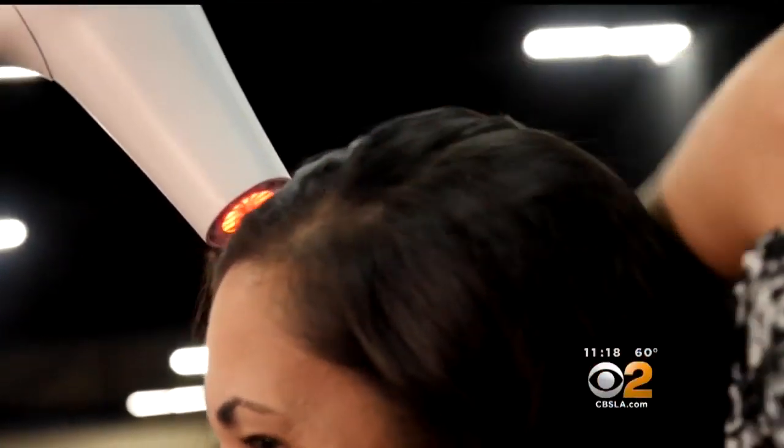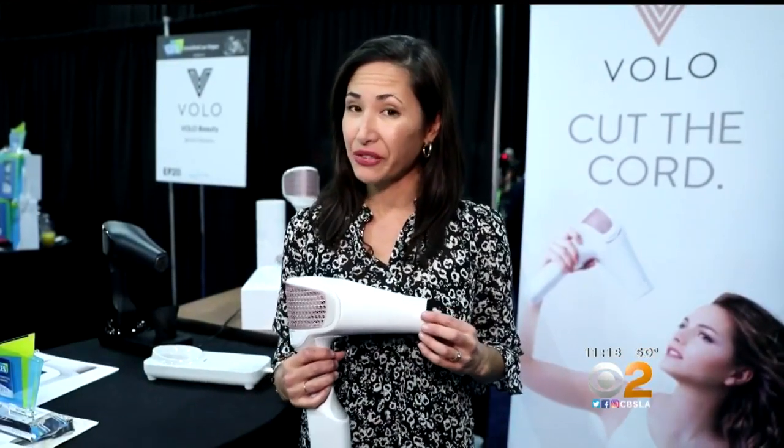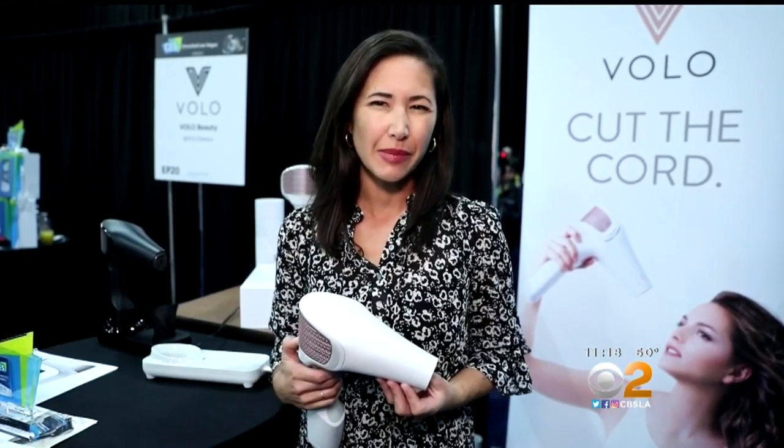There's also high-tech help for your morning routine. If hair dryer cords have you tangled up, perhaps the Volo Go is for you. The cordless dryer uses radiant heat and clocks in at just about $400.